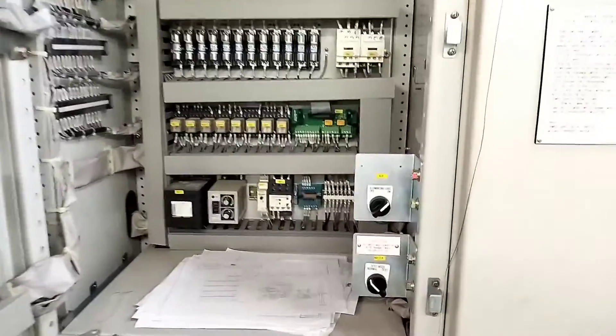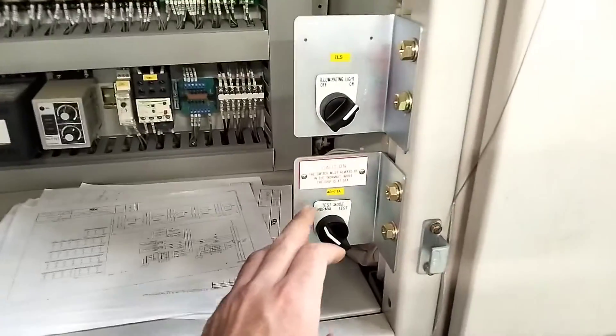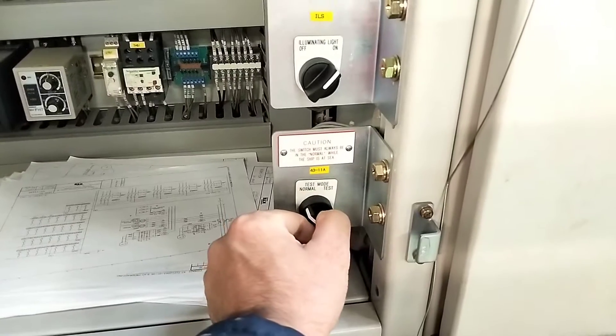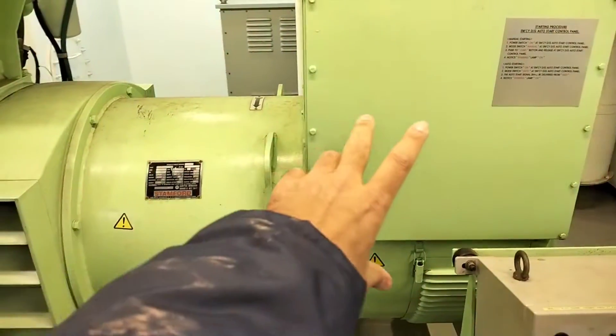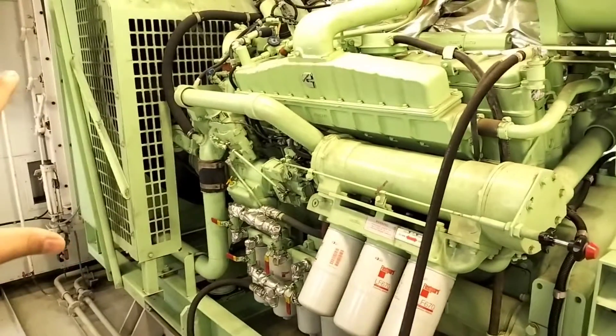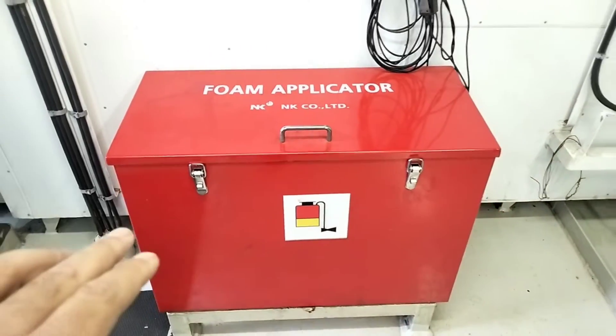And every month we perform an emergency generator load test. For that, we just need to come here and turn this switch to test mode. After this, the emergency generator will start automatically and connect to the emergency switchboard, and we run it for at least 2 hours to confirm the load test. Here this is the alternator side, and that one is the engine side. And this is the foam applicator for firefighting oil fires.